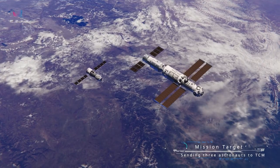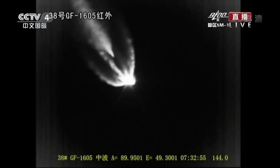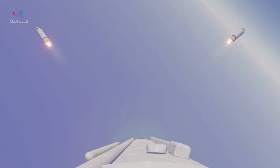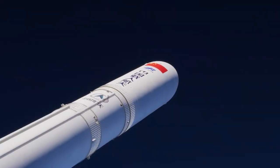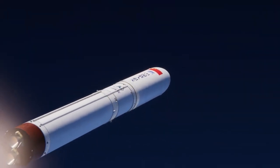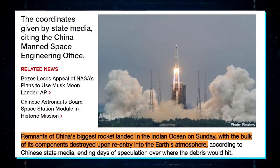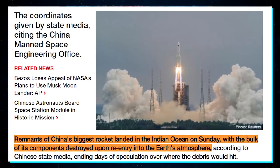After the core module was placed into its orbit, the empty first stage of its launch vehicle entered a temporary uncontrolled failing orbit. Some concerns were raised over possible damage from debris of the uncontrolled re-entry. Observations showed the rocket was tumbling, which complicated predictions about an eventual landing area, although the most likely outcome was a maritime impact. The rocket later landed in the Indian Ocean west of the Maldives, and much of it burned up in the atmosphere prior to impact, causing no damage.